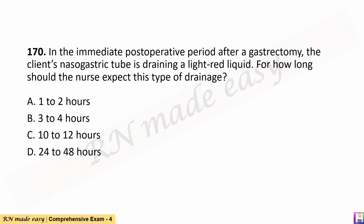Question 170. In the immediate postoperative period after a gastrectomy, the client's nasogastric tube is draining a light red liquid. For how long should the nurse expect this type of drainage? A. 1–2 hours. B. 3–4 hours. C. 10–12 hours. D. 24–48 hours.